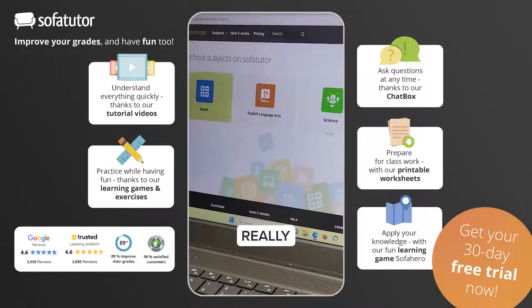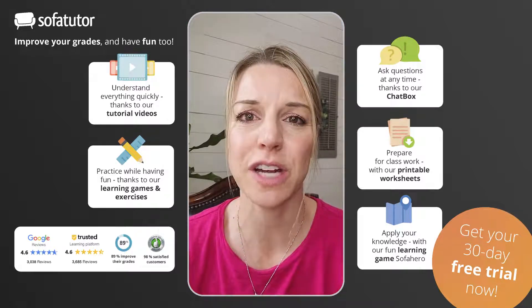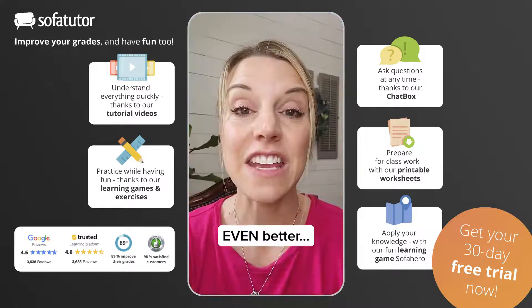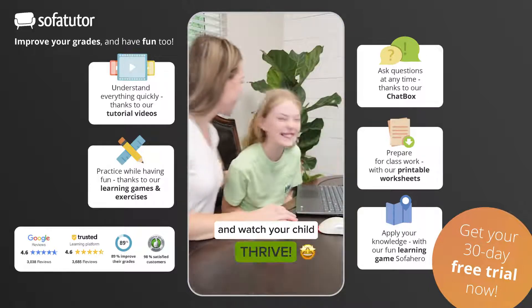SofaTutor is really flexible with videos, exercises, printable worksheets, and interactive books — it makes it a breeze for your child to learn at their own pace on any device. Even better, SofaTutor adds new lessons and materials every single week. So why not give SofaTutor a shot and watch your child thrive?